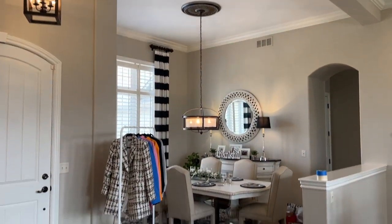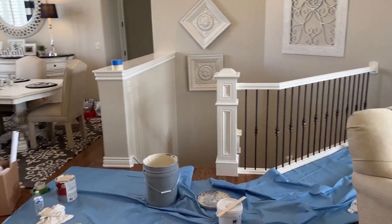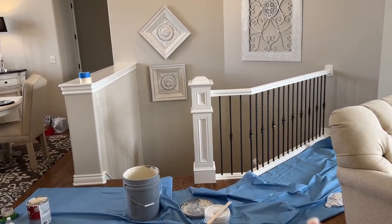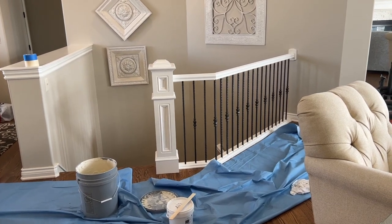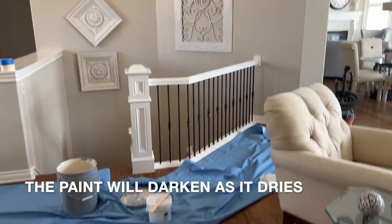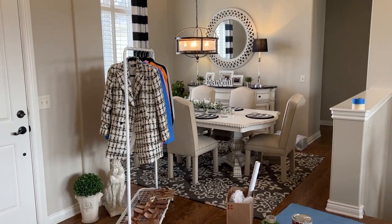On a personal note, this is what I've been going through today. There's the little dining room area and I just had this railing painted. I had another painting company do it and the oil-based paint yellowed over time, so I had another painter come in who could really match the paint better. Anyway, the rest of the room looks pretty messy, but at least I have an area to do my YouTube video.